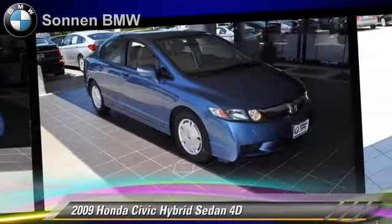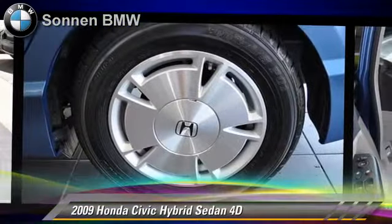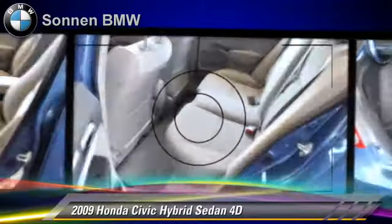Stability control. Comfort and convenience features include power steering, telescoping wheel, and power windows. Give us a call to schedule your test drive today.